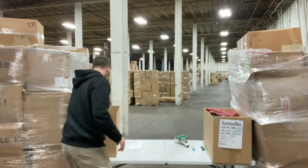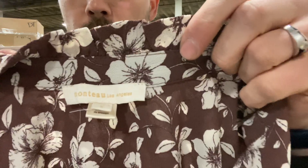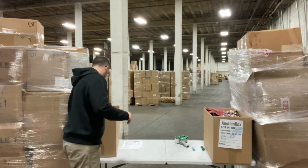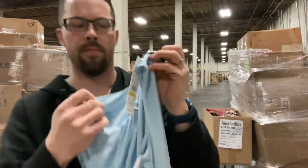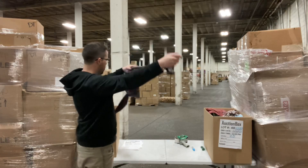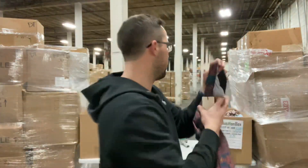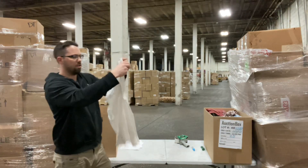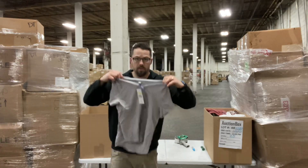Size medium. There's a couple more items left. Brand — no tag. Here's a Calvin Klein, retail price $44. Here we have pants, retail price $58. Here we go — Calvin Klein, no price on that item. Two more items left. Retail price $39.